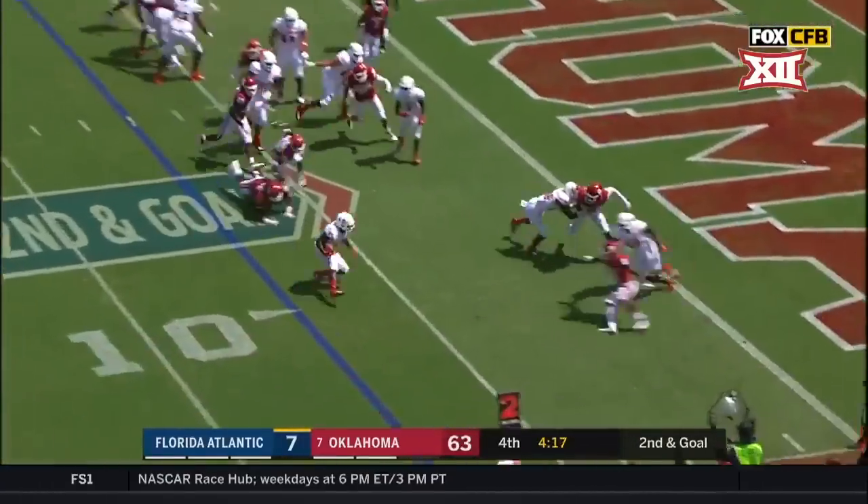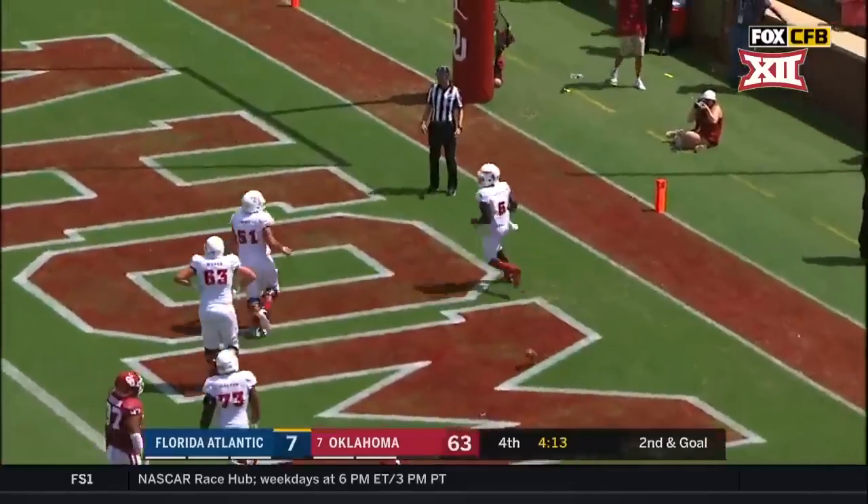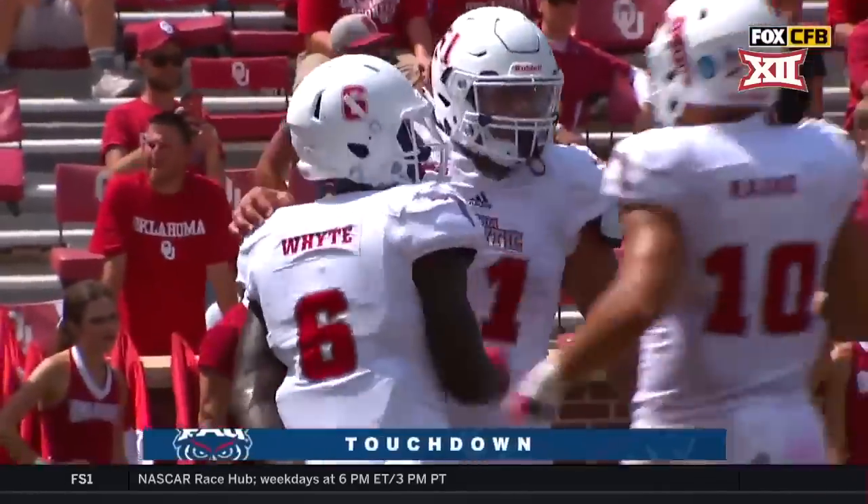Hand it off — and it's White, touchdown! Kyrith White, the redshirt junior.